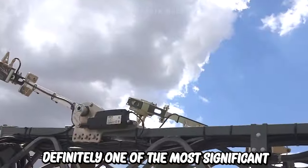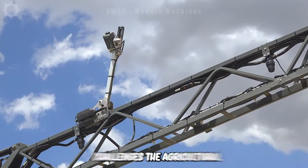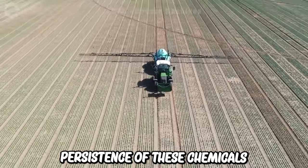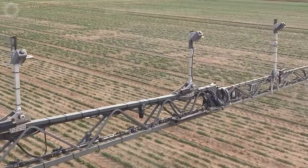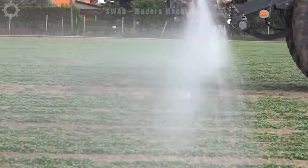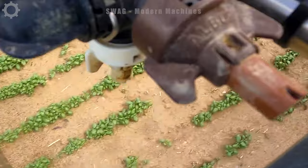One of the most significant challenges the agricultural industry will face over the next decade is the reduction of pesticide usage and the persistence of these chemicals in the environment. Berthoud, in collaboration with NIX Smart Machine, has developed a groundbreaking system that enables real-time weed identification and precise localized product application through a minimal number of nozzles during the spraying process.